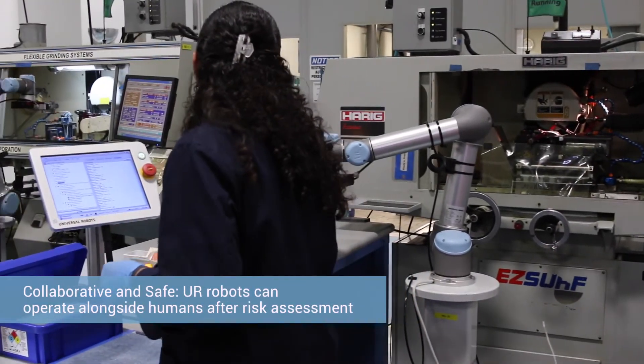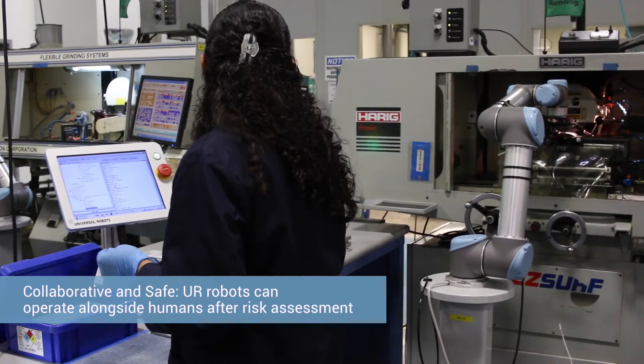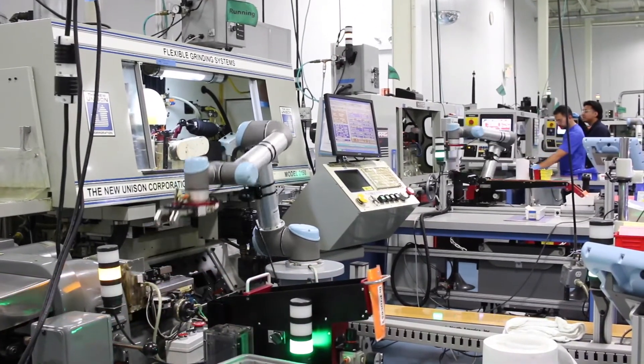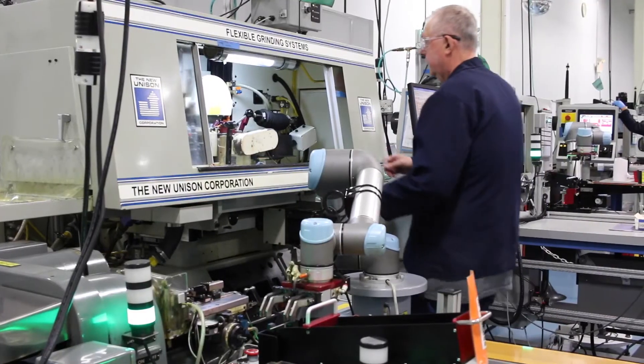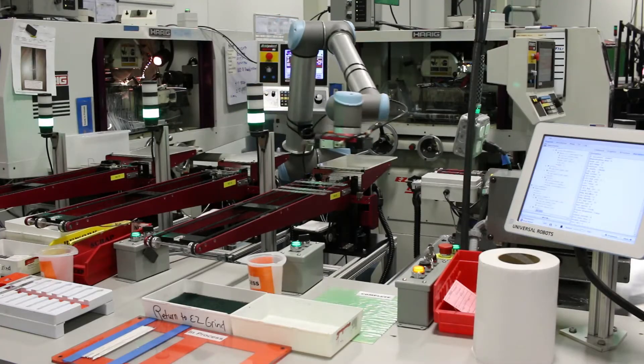The Collaborative Class Series robots had just come out when we started looking into it, and we really thought that was something beneficial because a lot of our operations we want to put together in mini-cells and confined workspaces, but operators have to be able to interface with the automation.